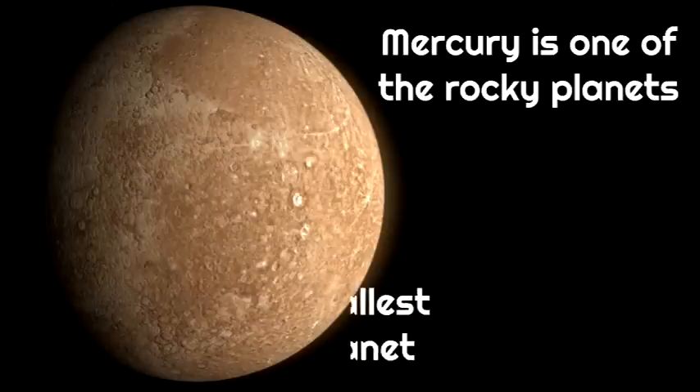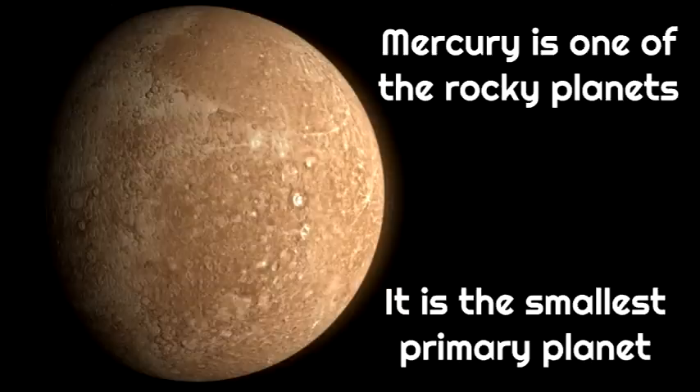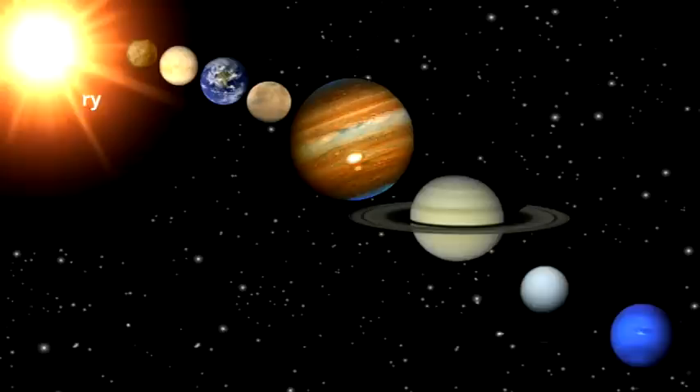Mercury is the smallest primary planet — so much smaller than the other planets, tiny little Mercury. If you think of a small planet, think of Mercury. It's small, it's hot, you wouldn't want to live there.